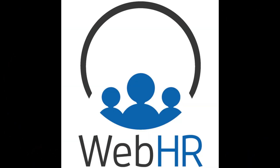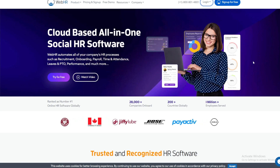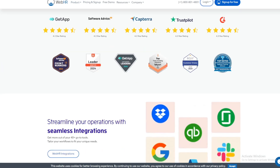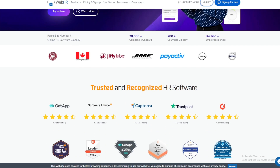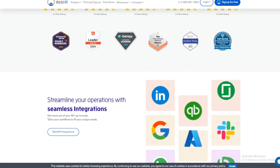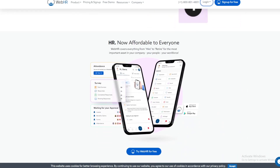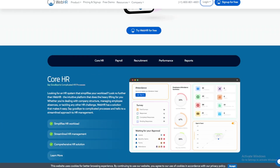Software number 5: WebHR. WebHR is a cloud-based HR management software that offers a free version for small businesses with up to 5 employees. It includes features such as employee database management, leave management, time tracking, performance management, and recruitment. WebHR's cloud-based platform ensures easy access and collaboration among team members.